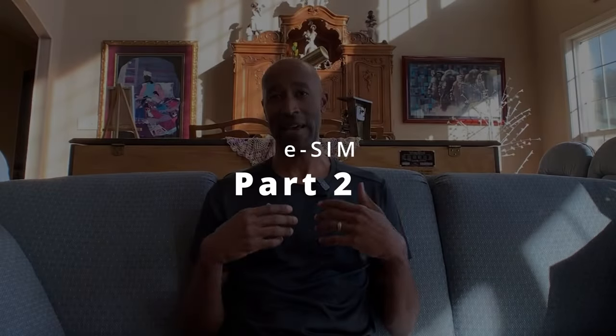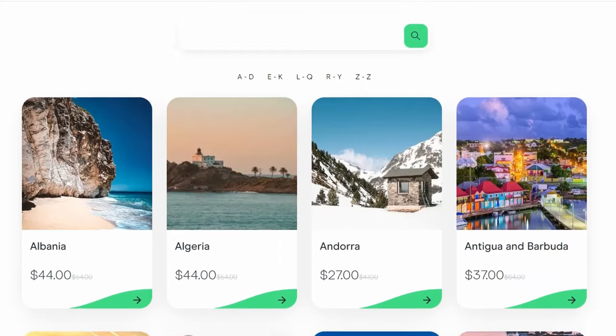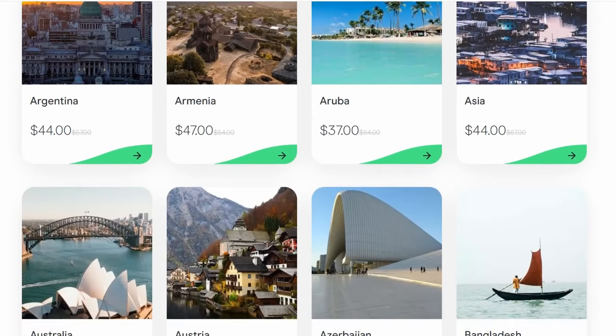The second part is the game changer. This is an electronic SIM card — an eSIM — called Olafly. We paid about $15 for unlimited data access in Vietnam. You can use the link in the description to get access to the current deals. It may be a bit more in some locations — we paid about $30 in Thailand — but it gives you basically unlimited data access while abroad, without pulling your SIM card out of your phone.